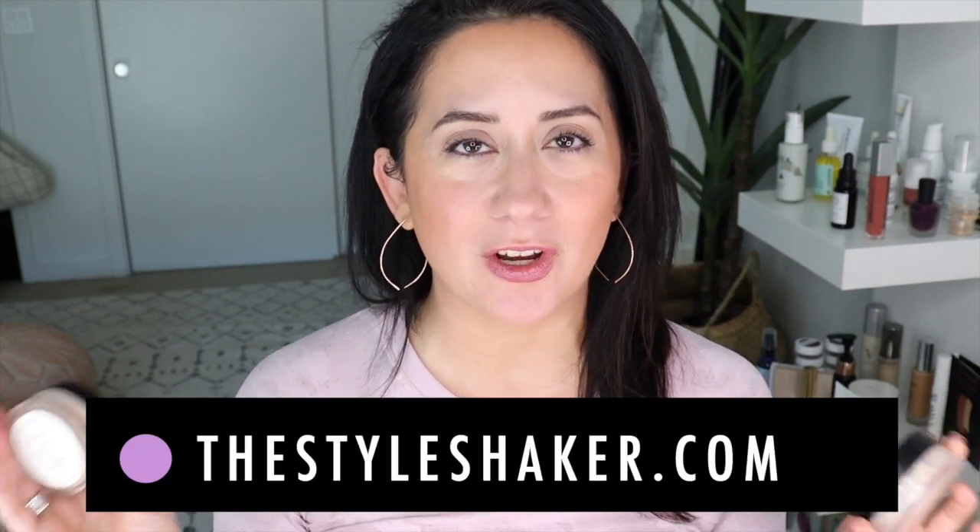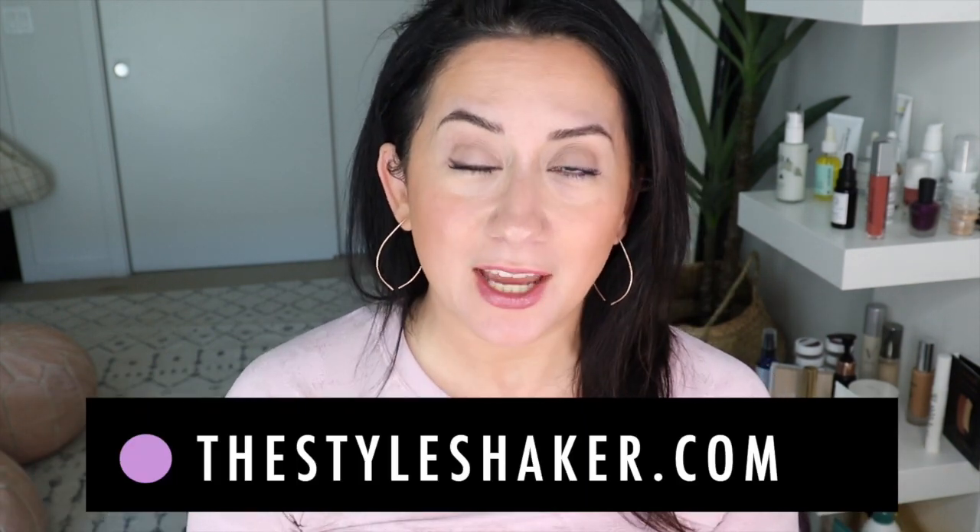Hey everybody, welcome back to the channel. I am Britt, creator of The Style Shaker — your guide to cleaner, greener beauty, skincare, and more. I try things out for you so you know what to buy and, more importantly, what not to buy. Today I am back with a roundup of the best powder foundations out there. I have a pile that I've been testing for the past couple of weeks, and I've got it narrowed down to the top three.